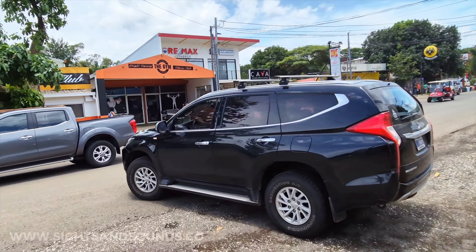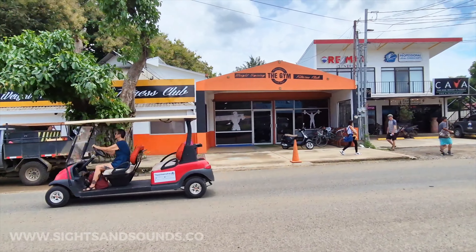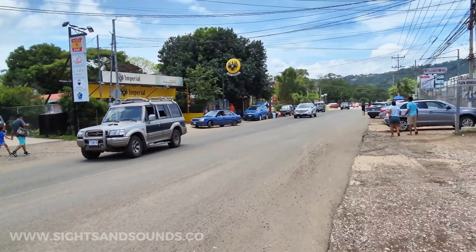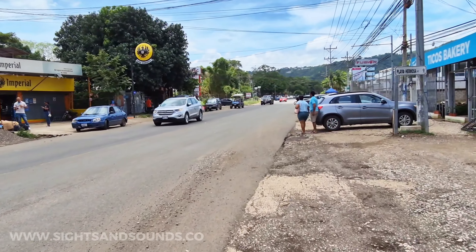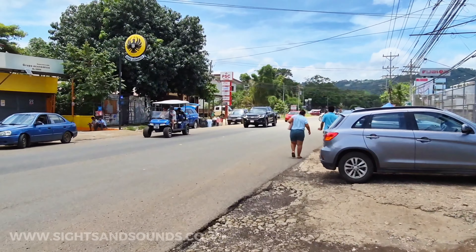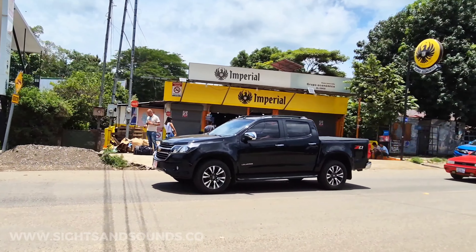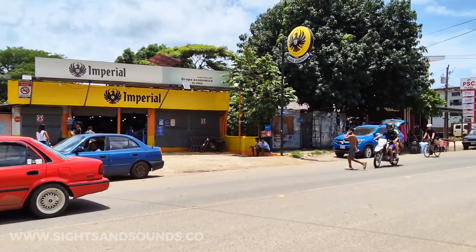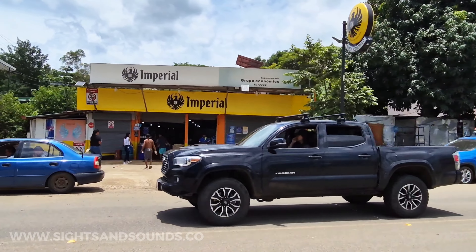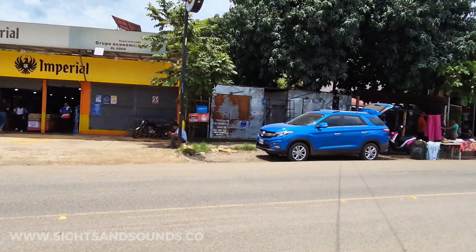There's the gym — this is where I go when I'm in Coco. Pretty good: lots of cardio equipment, machines, free weights, an Olympic lifting area, cross-training area, pull-up bars. There's also a supermarket here — a lot of these small independently-owned supermarkets have an Imperial beer sign out front, but they're essentially grocery stores. They even have pipe tobacco here, funnily enough.